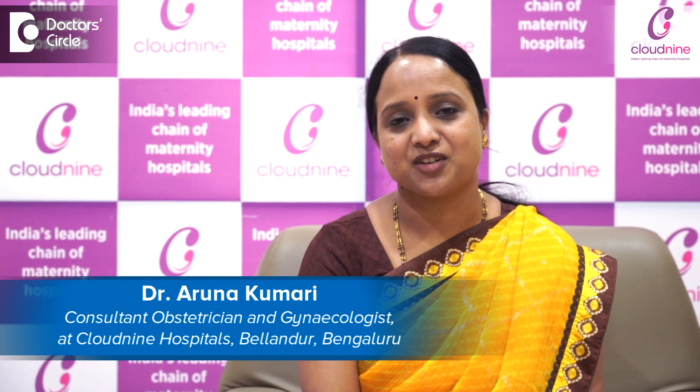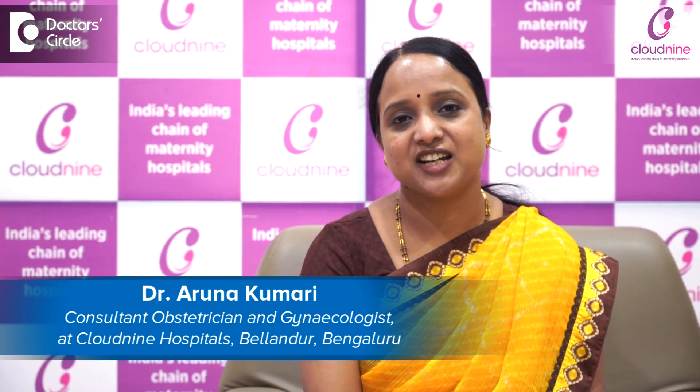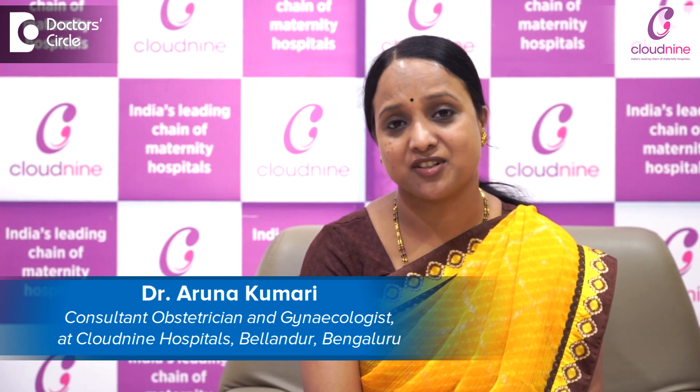Hello everyone, I am Dr. Aruna Kumari, Consultant Obstetrician and Gynecologist working at Cloud9 Hospital, Belendore, Bangalore with over 15 years of experience.